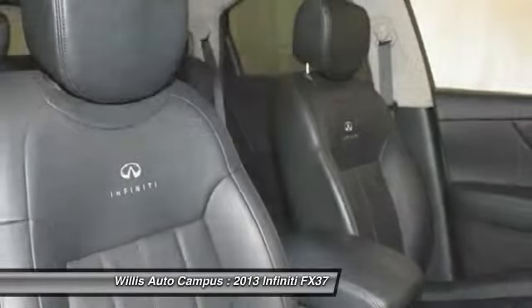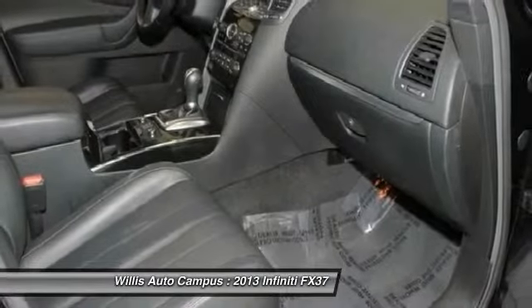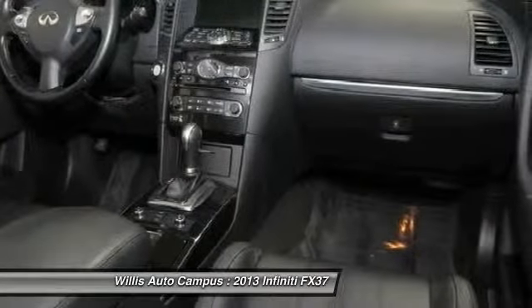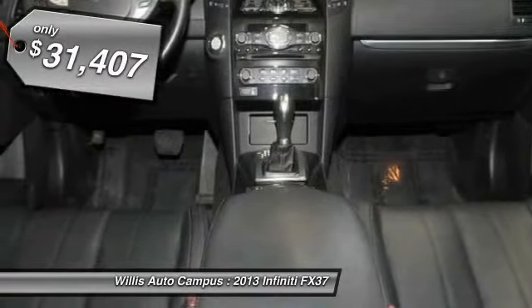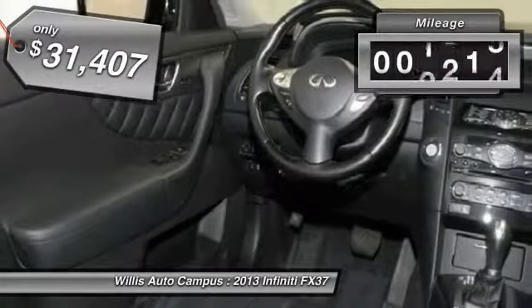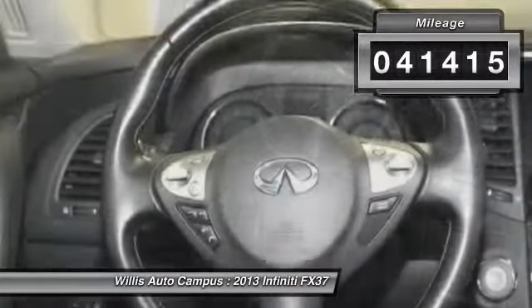Coming standard with the Bose sound system, the Infiniti FX37 is built to carry you in comfort and style, but make sure you get where you want to, and is priced below $35,000. This vehicle has less than 45,000 miles.